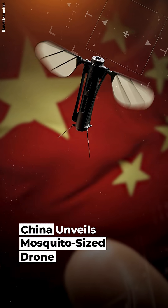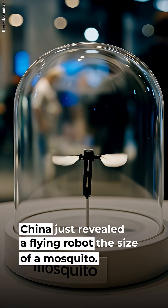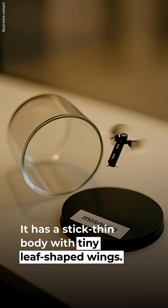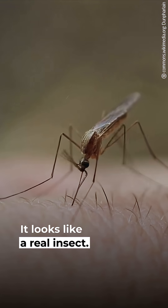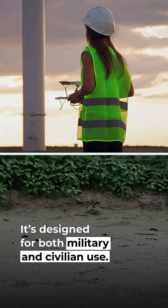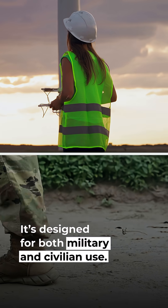China just revealed a flying robot the size of a mosquito. It has a stick-thin body with tiny, leaf-shaped wings — it looks like a real insect. The drone was built by a university lab in Hunan and is designed for both military and civilian use.